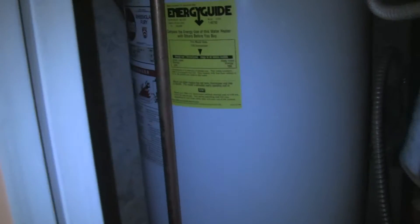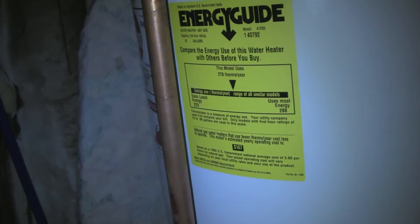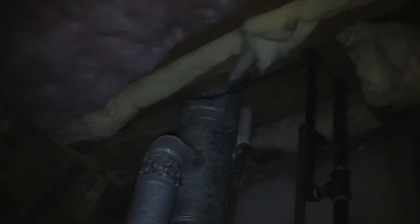Water heater — right in the middle of the range for energy efficiency. I'm looking up at the insulation — a little bit of that fiberglass needs to be packed back into place, but overall it looks pretty good to me.